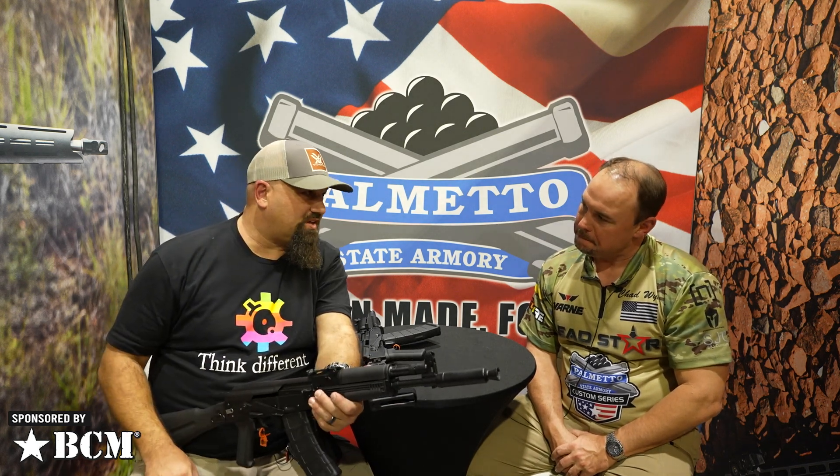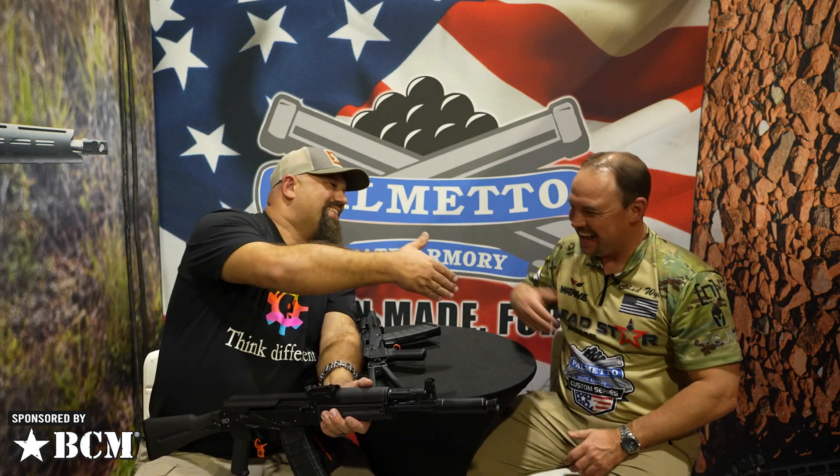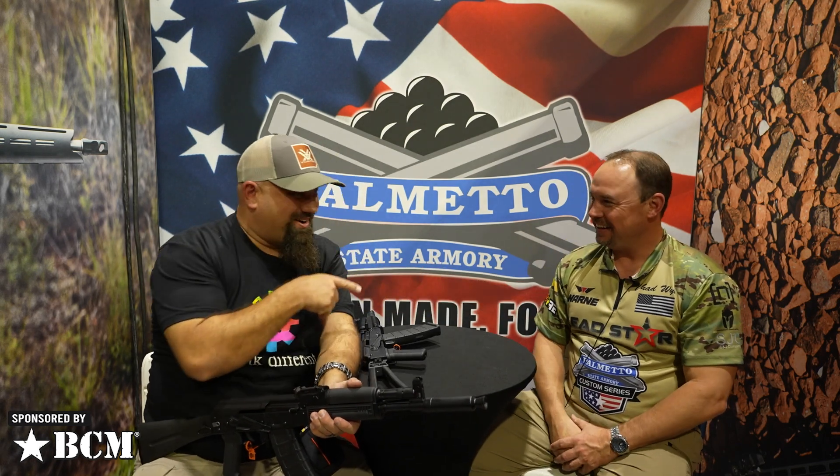And the last question of course — does it take Glock mags? No, no, no Glock mags. Can't put Glock mags in that one. Well, Chad, thank you for your time. Thank you, man. Thanks for putting up with me. You're good. Thank you guys for watching. I love you.